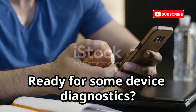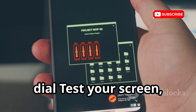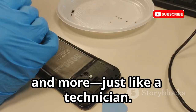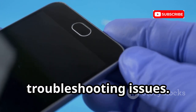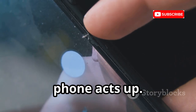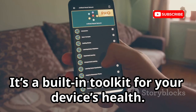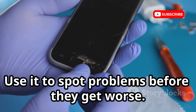Ready for some device diagnostics? On many Android phones, dial *#0*# to test your screen, sensors, cameras and more — just like a technician. It's perfect for checking a used phone or troubleshooting issues. Run quick tests before buying or if your phone acts up. It's a built-in toolkit for your device's health — use it to spot problems before they get worse.